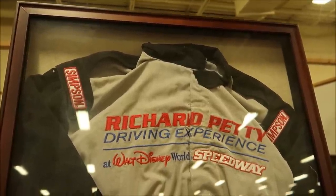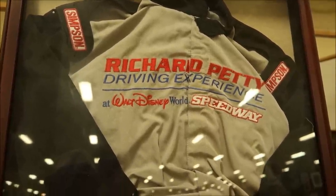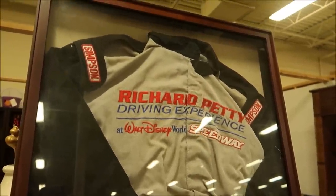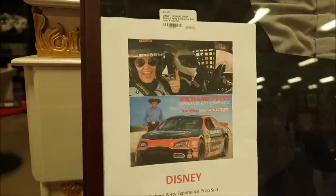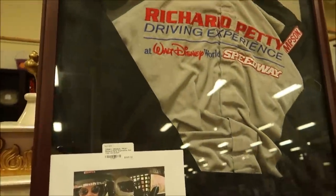I love how you can just walk around and stumble on something really cool. This is awesome because it's an extinct attraction right here — the Richard Petty Driving Experience at Walt Disney World. This is an actual suit from the attraction — $595. A long time ago, before Magic Kingdom had that huge parking lot, they used to have a NASCAR-like racing experience where you could come race an actual NASCAR at Walt Disney World. Now it's gone, and here is the suit from there.